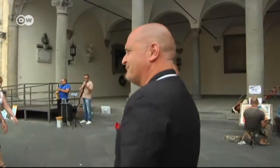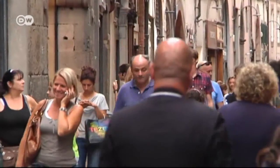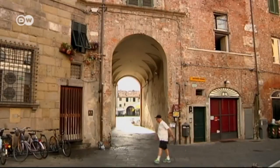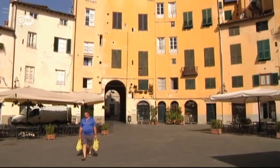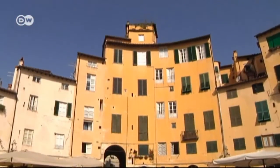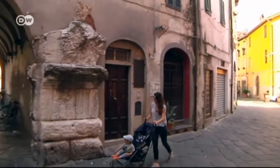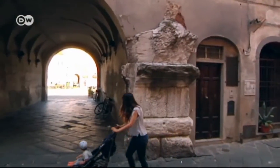Just around the corner is another of Lucca's main attractions, the Piazza dell'Anfiteatro. It was built by the Romans for gladiator games. In the Middle Ages, houses were built on its ruins, which still stand there today, as do the remains of the original Roman walls.